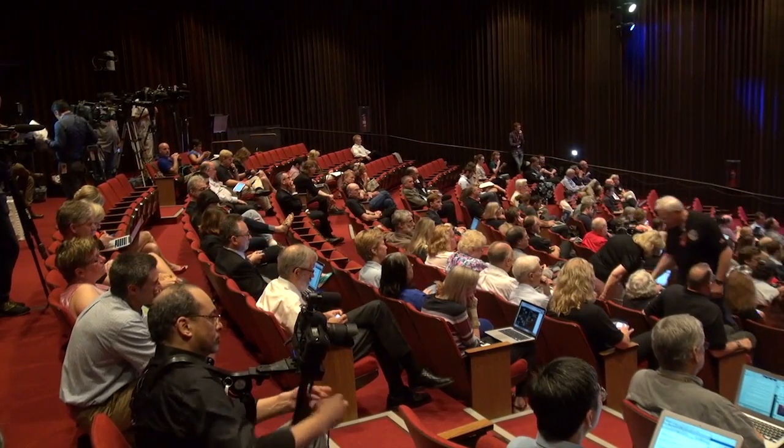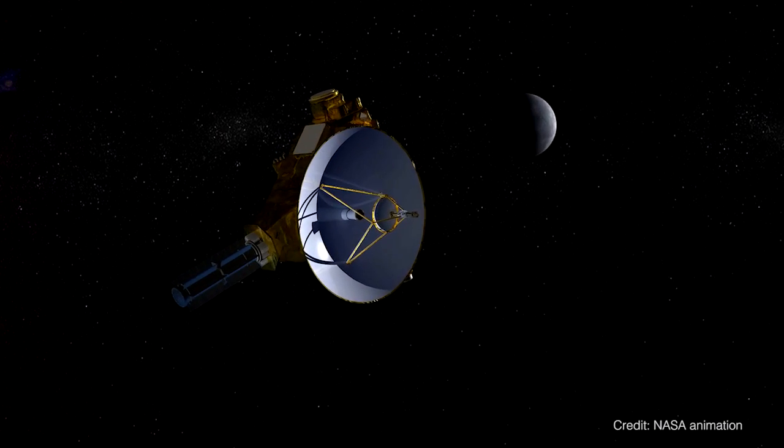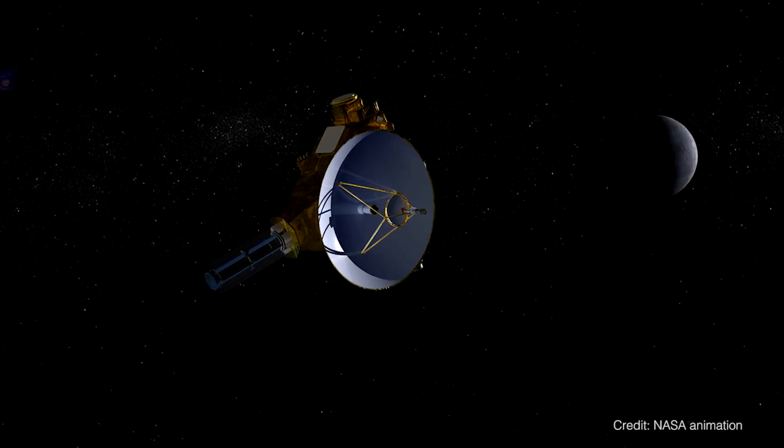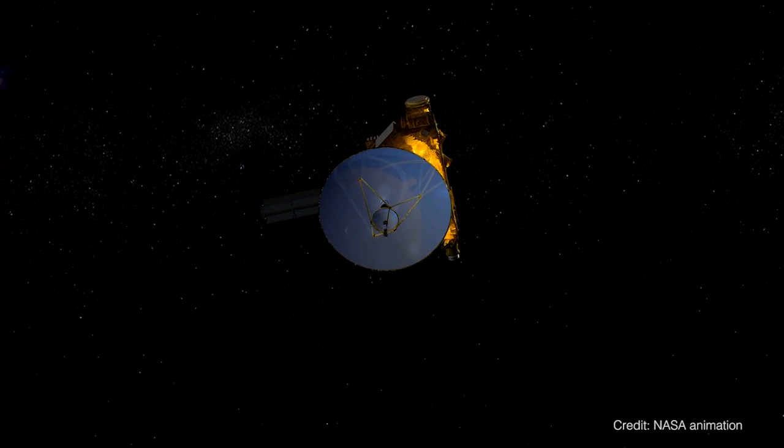When can we go back to Pluto? First, we really need to see this data come to the ground and analyze it for a period of some years, because we don't know the right questions to ask and therefore the right instruments to put on a lander or orbiter. I really think that it's a little premature. Thank you.